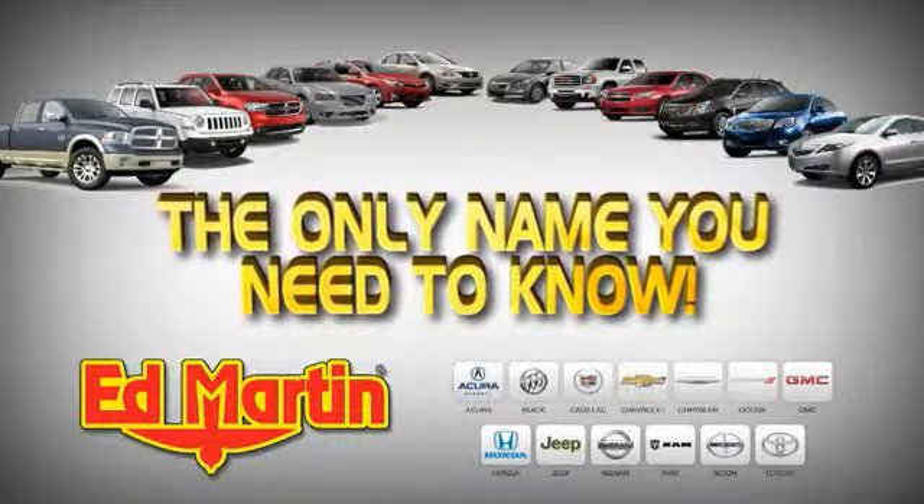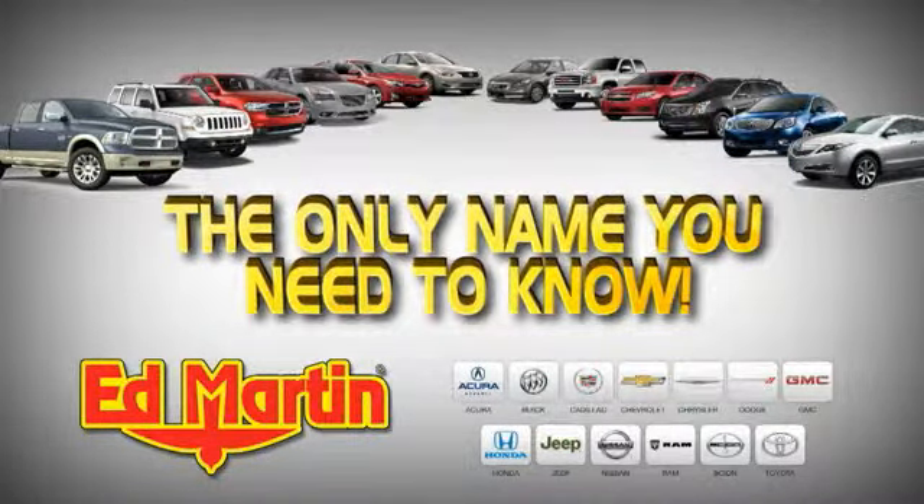Find your vehicles online at EdMartin.com. Ed Martin is the only name you need to know.